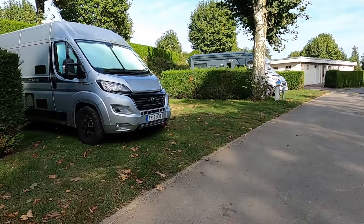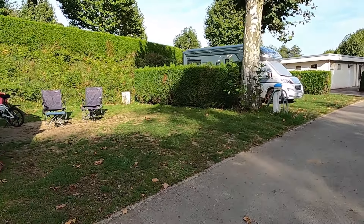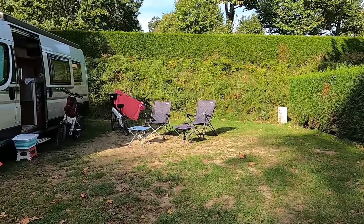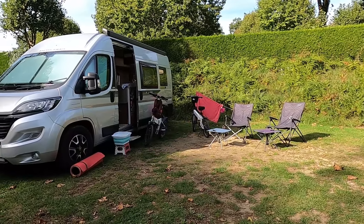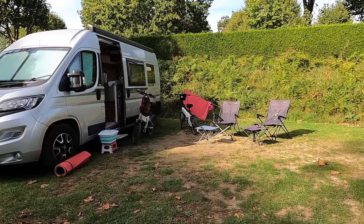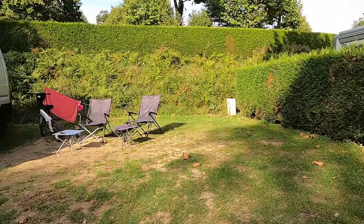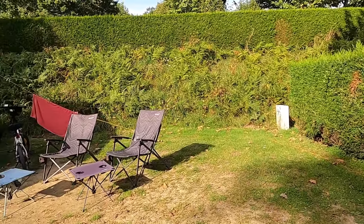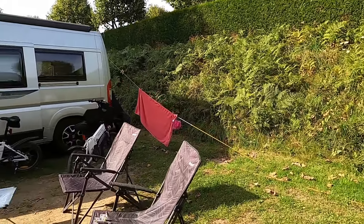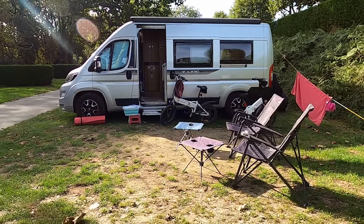And this is us on our pitch, just here. The pitches are all of a really, really generous size, all delineated by hedging. The pitches all have electricity, water, and a drainage point — so fully serviced pitches. And this campsite is actually affiliated. So this pitch, with the closeness to Dinan and all the facilities, is costing us 17 euros a night. Bit of a bargain really.